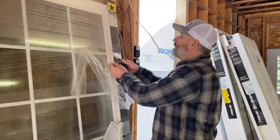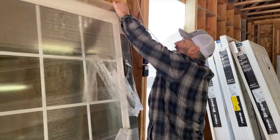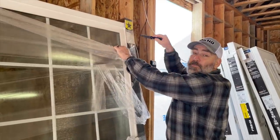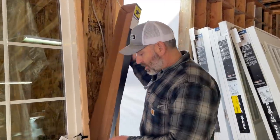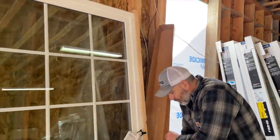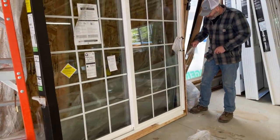Something tells me that this thing is going to be a lot easier to carry upstairs if we take the slider out. This thing is a beast, so let's try at least to get it out and make it a little easier on ourselves.